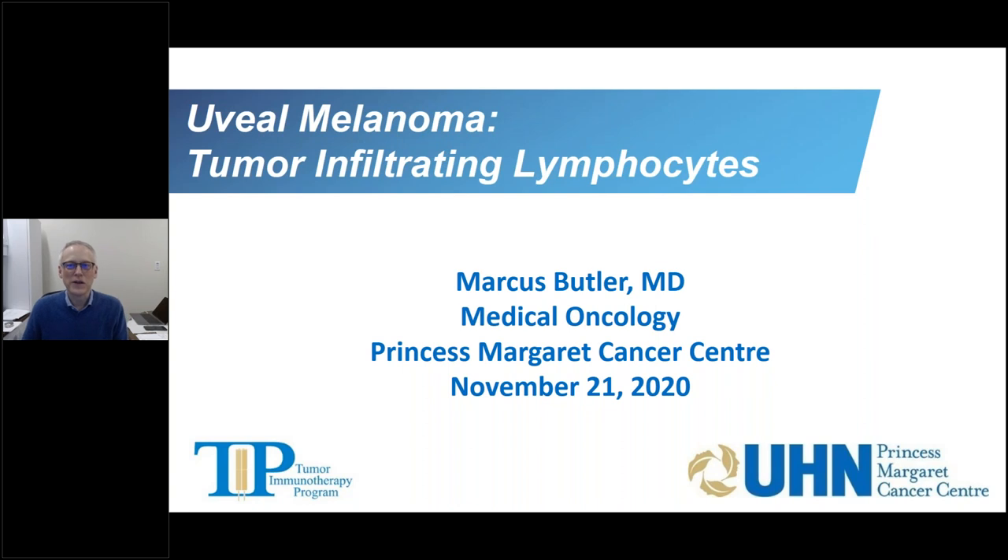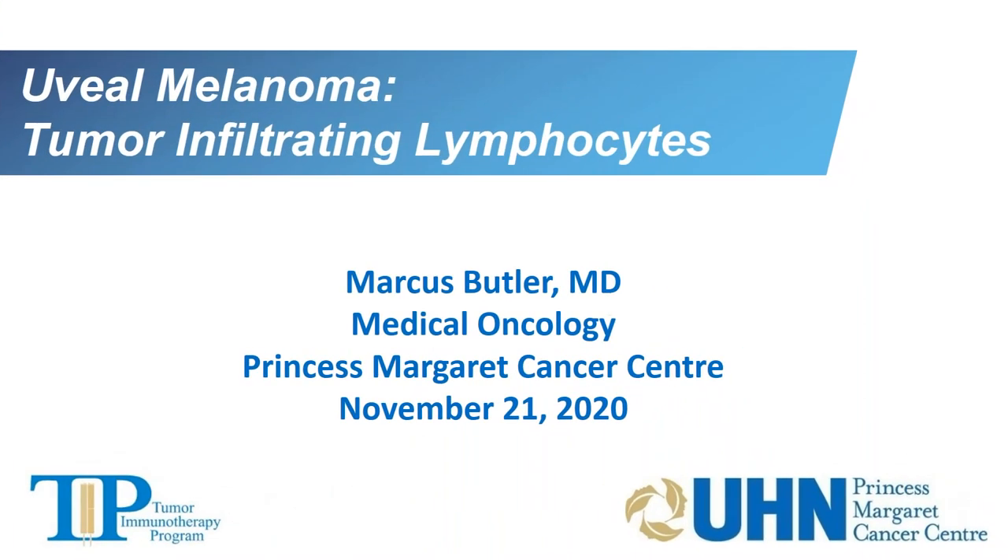Hi, my name is Marcus Butler. I am a medical oncologist at Princess Margaret Cancer Center, and I treat patients with melanoma with immunotherapy and other treatments. Today, I'm going to discuss briefly the concept of tumor-infiltrating lymphocytes, a type of therapy that has shown promising results in patients with uveal melanoma.